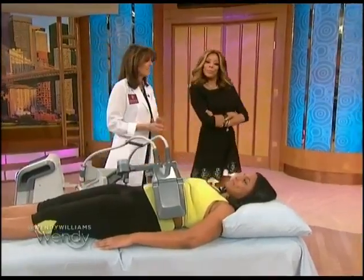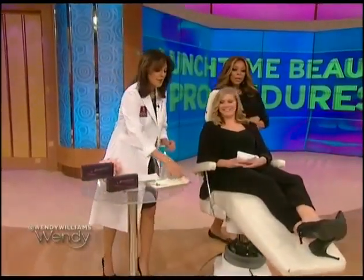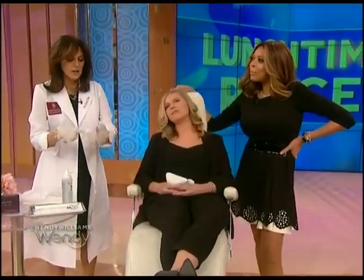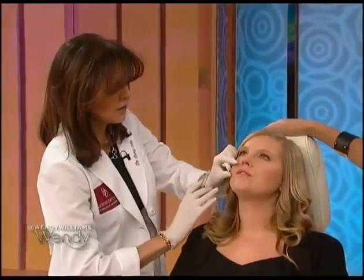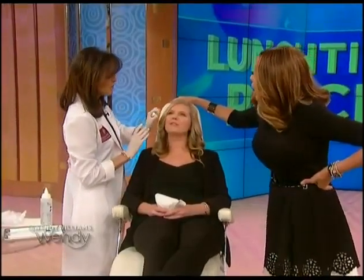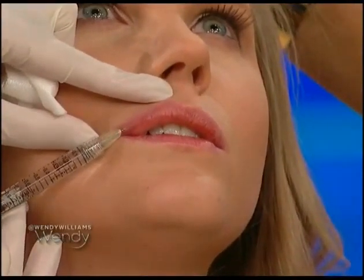Our next lunchtime procedure is Juvederm Ultra, great for lip augmentation. It's FDA approved and made of hyaluronic acid, which is natural to the body. I've numbed her up beforehand — it's her first treatment. We're not going for Kylie Jenner lips; the goal is just to balance out the lips. You do a little pinch from the injection and you can just do the lip contour.